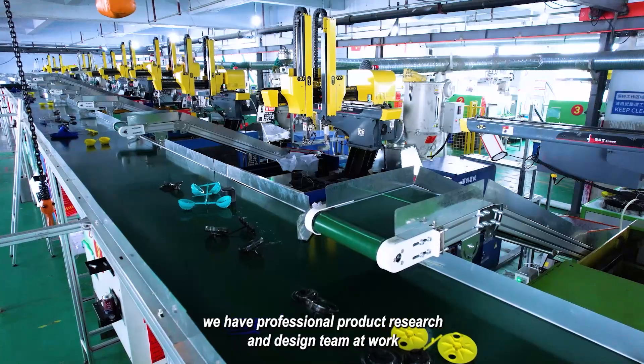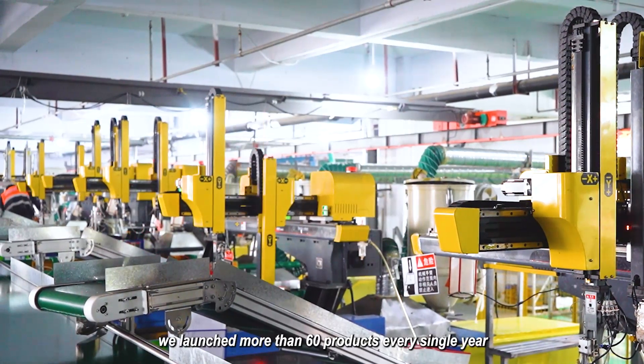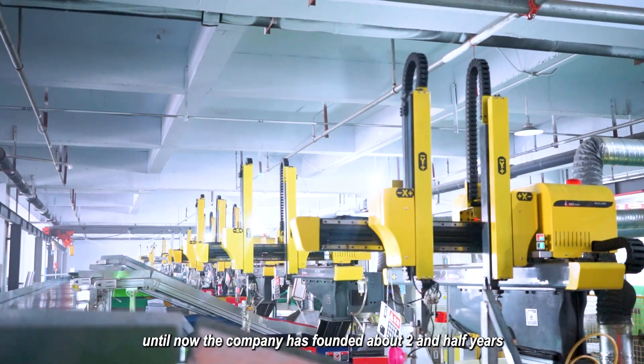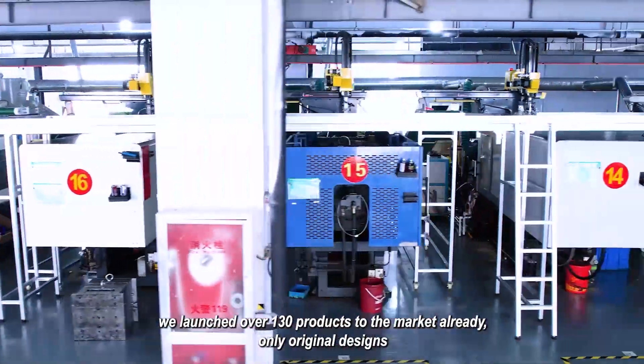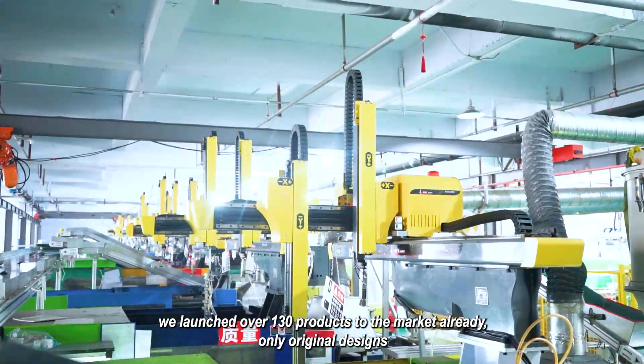We have a professional product research and design team at work. We launch more than 60 products every single year. The company has been founded about two and a half years, and we have already launched over 130 products to the market — all original designs.